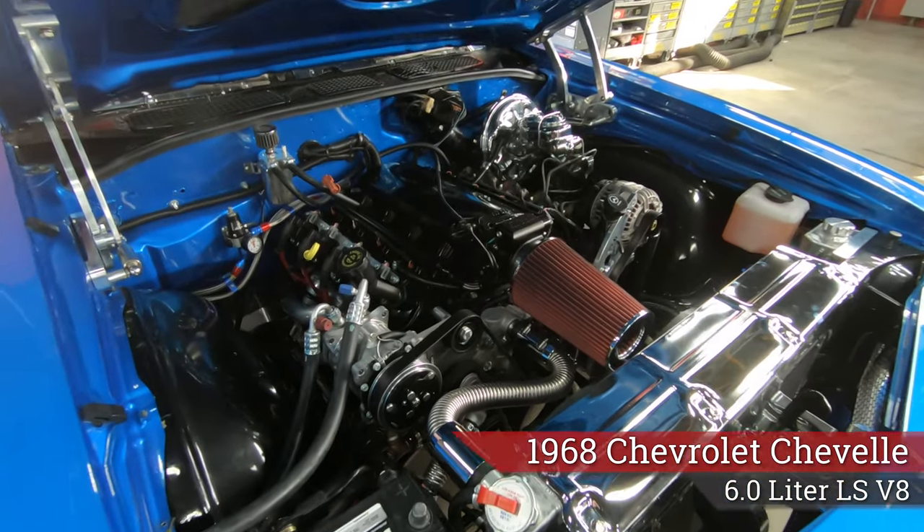Hey guys, welcome back to Vanguard Motor Sales. I'm Greg and that's a 68 Chevelle, and you'll never guess what's under the hood — a 6 liter LS power plant, looking sweet.